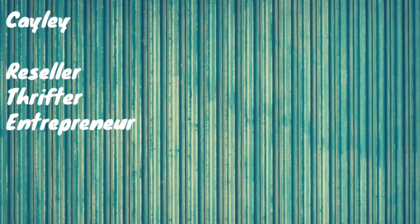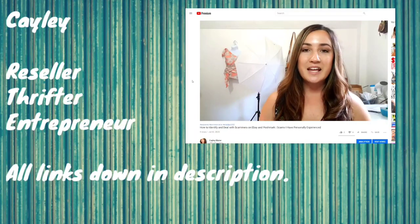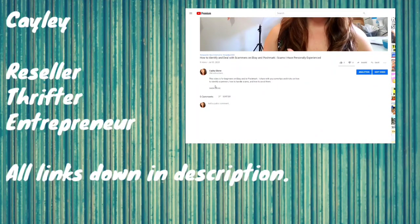Hey everybody, it's Kaylee. I am here with another thrift haul. I'm going to be showing you some items that I picked up this past week to flip online on sites like eBay and Poshmark to make a little bit of money. If you're new here, hi, my name is Kaylee. I'm an online reseller. I find used clothing at thrift stores and I flip them online for a profit. My channel is about teaching other people to resell and make money online.